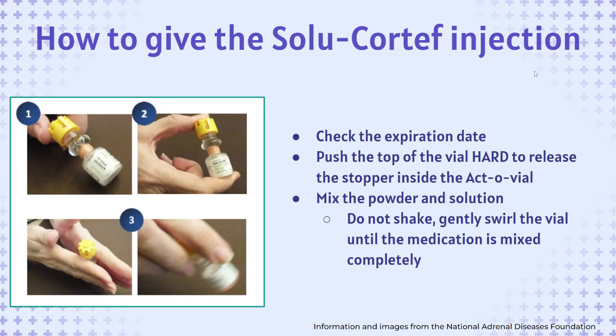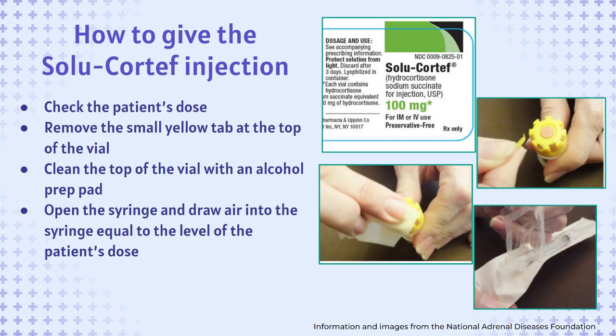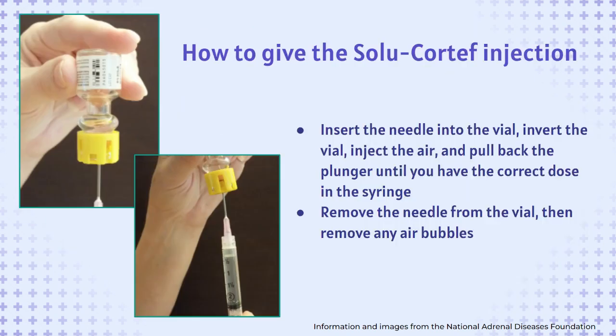To give the Solo-Cortef injection, first check the expiration date. Then push the entire top of the vial down hard to release the stopper inside the actovial. Mix the powder and solution — do not shake, just gently swirl the vial until the medication is mixed completely. Check the patient's dose. Remove the small plastic tab at the top of the vial. Clean the top of the vial with an alcohol prep pad and open the syringe. Draw air into the syringe equal to the level of the patient's dose. Insert the needle into the vial, invert the vial, inject the air, and pull back the plunger until you have the correct dose in the syringe. Remove the needle from the vial, then remove any air bubbles from the syringe.